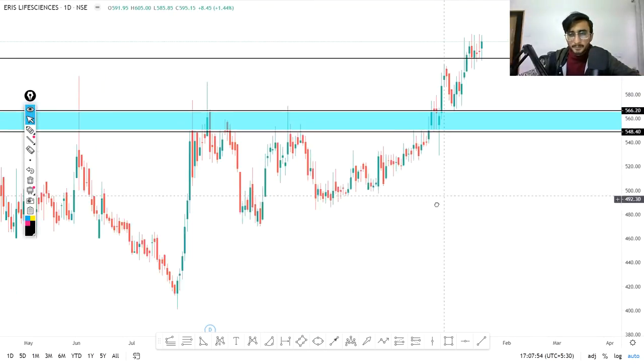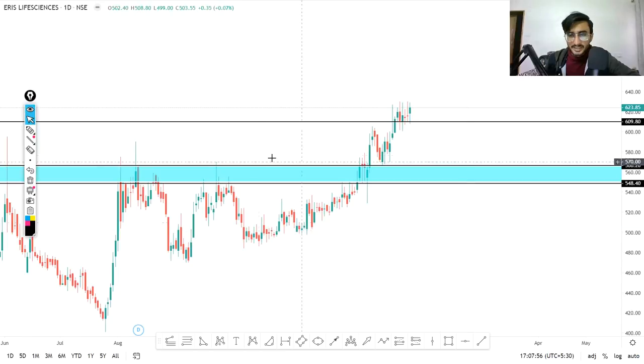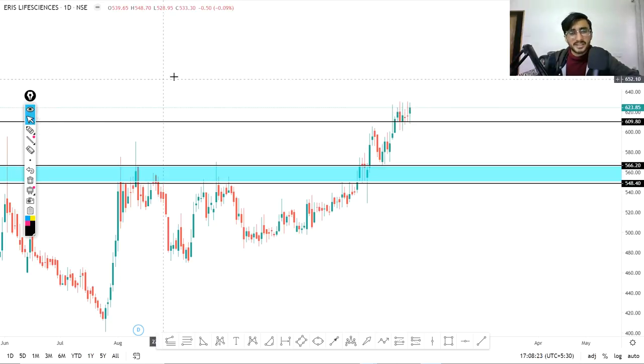If you look at the daily timeframe, you can see an up move, after that a fall, then another up move, then a retracement — and this retracement is exactly at the same level where it previously bounced. You can see multiple wicks at this point. Today's closing in the trading session was found at this level, so definitely we can buy this stock and it can give a good profit.